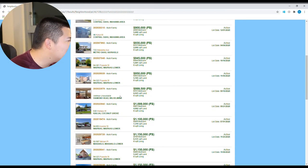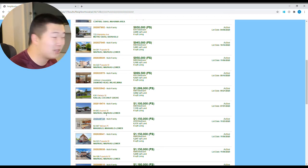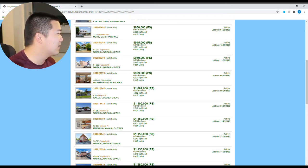But maybe there's another deal out there — third time's the charm. Maybe house hacking only works at a seven-figure level. Let's try it. Is there anything above a million dollars? We'll go with this one. Makakilo — it's on the west side of the island.